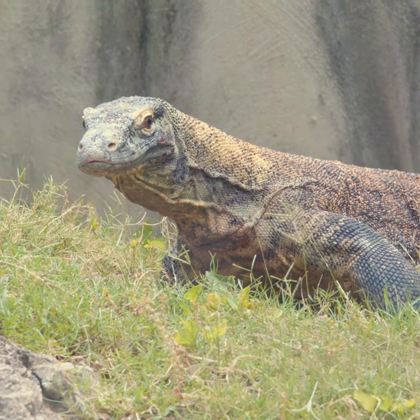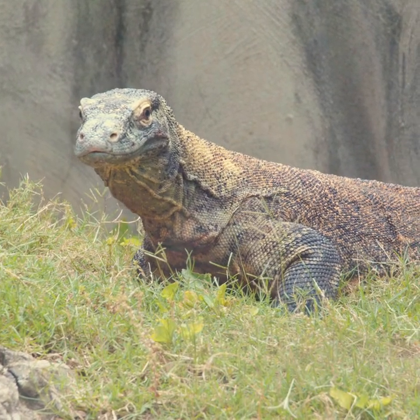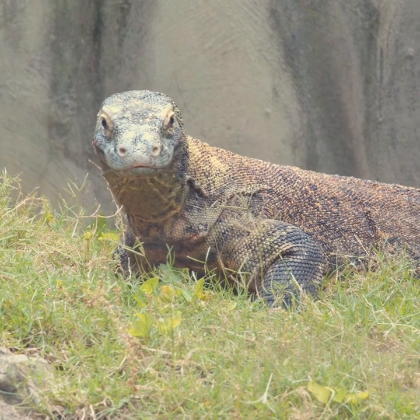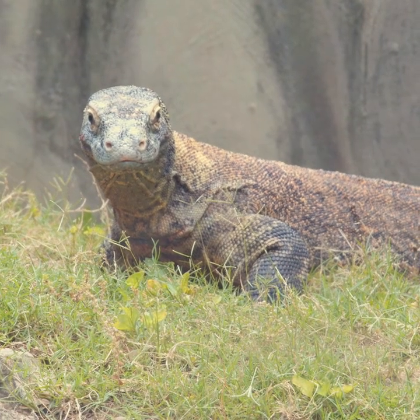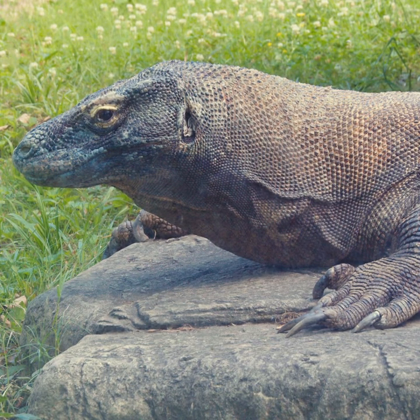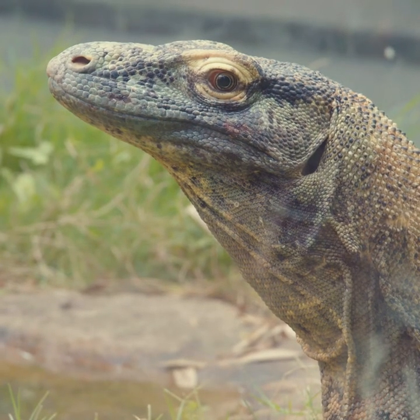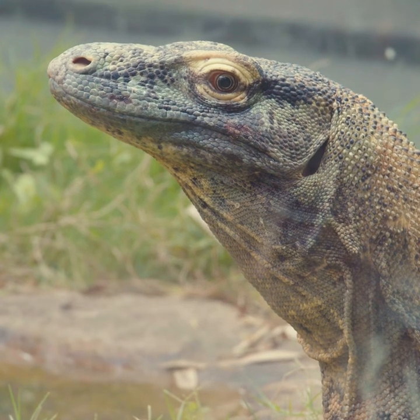We house three adult Komodo dragons here at the Dragon's Lair. When you first enter, you'll see Voltron, a 19-year-old male and our smaller male. Next, you'll see Hollywood Jeff, our big superstar and father to all the dragons we've hatched here at the Memphis Zoo. Our newest resident is Ivy, a 10-year-old female that came to us as an SSP recommended breeding.